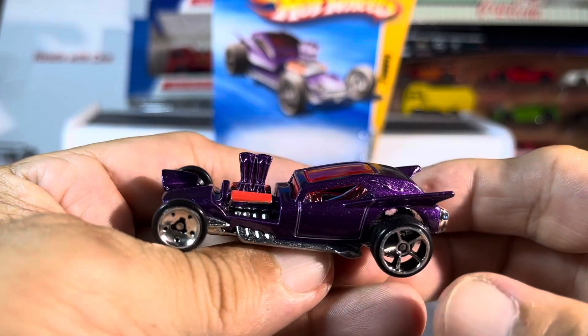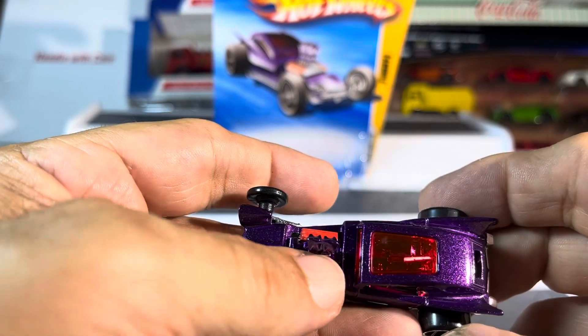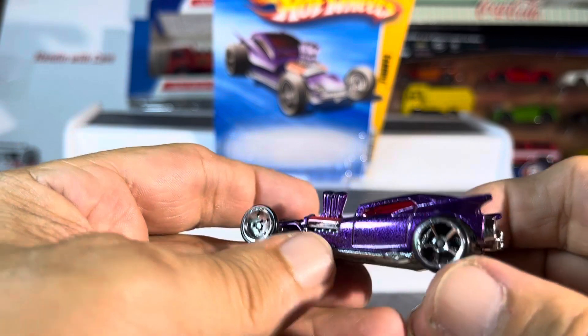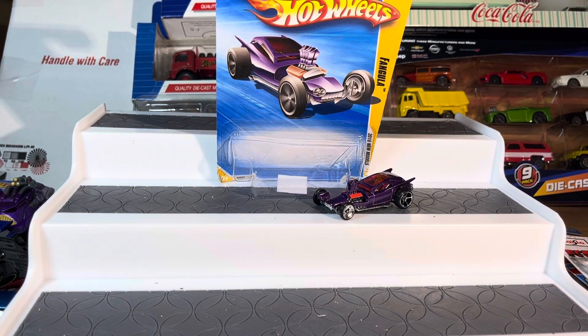This is a cool looking ride — updated wheels, absolutely nice. You got the engine in a different color with the side pipes, that is wild. I'm liking it, guys, that's really cool. All right guys, thanks for watching — love the purple color.